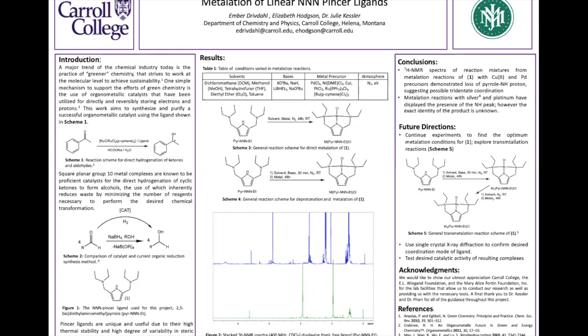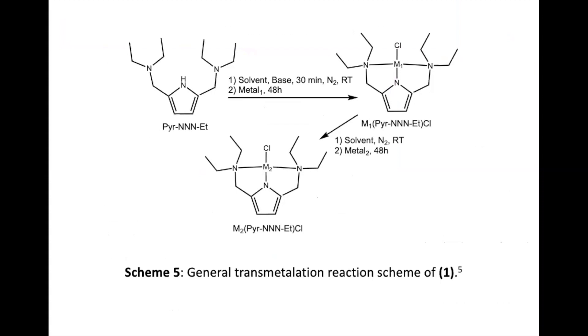Some future directions would be to continue these experiments to find the metal that will coordinate to our ligand. Since we exhausted our efforts with the direct metallation and deprotonation and metallation reactions, Scheme 5 shows the general trans-metallation reaction. This goes through two specific synthetic steps: the first adds a silver, which is a less strong metal, and then the second step puts on a bulkier, stronger metal that will stay coordinated easily to our ligand, such as platinum, palladium, or copper.